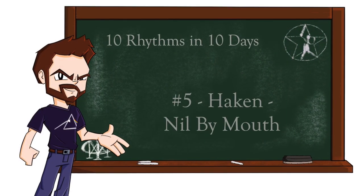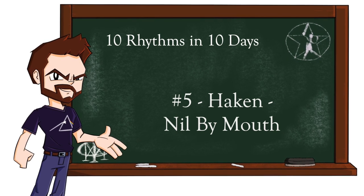It's day number five of 10 Rhythms in 10 Days, and I'm going to look at the song that I've probably been asked to cover the most on this channel, and that's Nil by Mouth by Haken. I've talked about Haken before on this channel — I did a full breakdown of the song Carousel from their latest album Virus, which you can check out here. But I've gotten a number of requests to talk about Nil by Mouth from the 2018 album Vector.